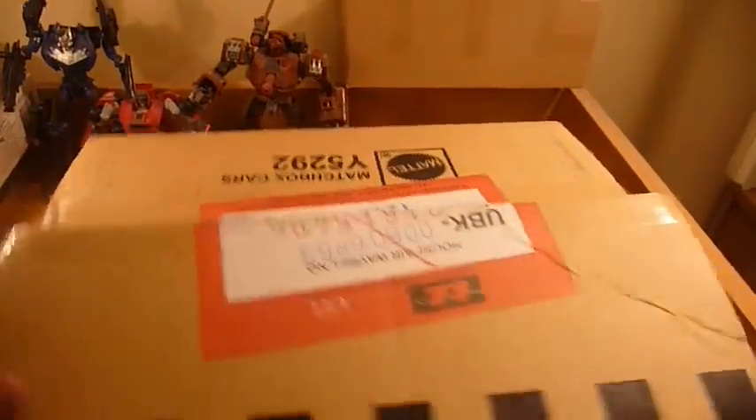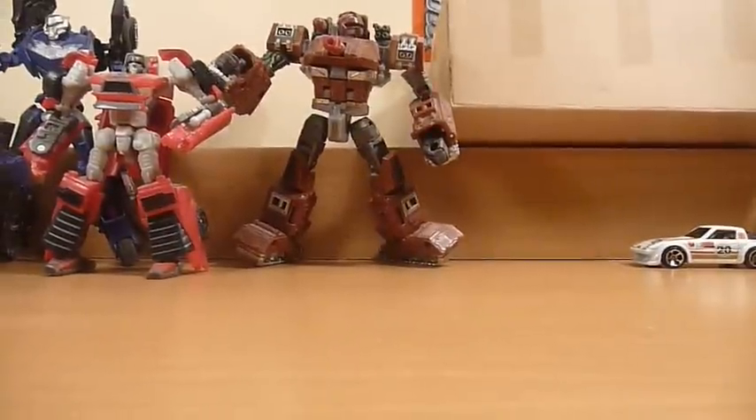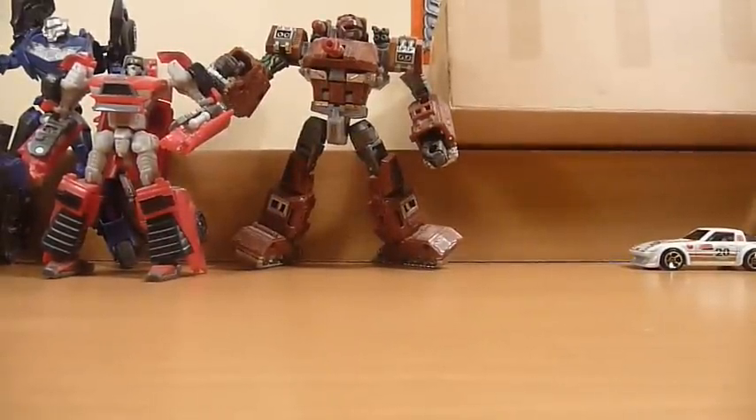I'm just going to move it out of the way because I don't have too much room here. This is a C-Case Matchbox 60th Anniversary.